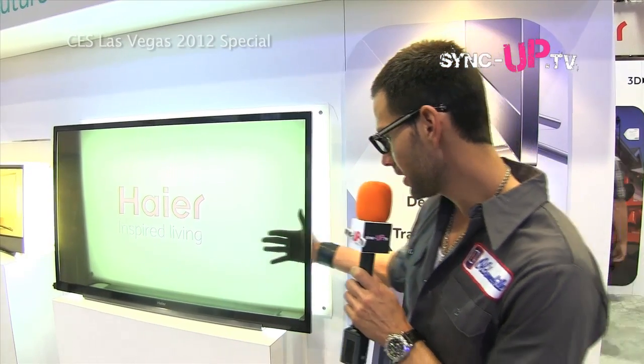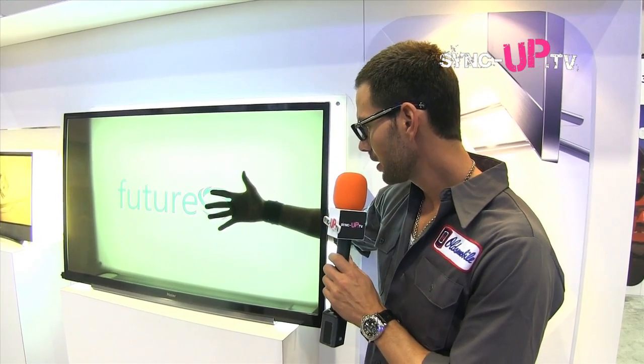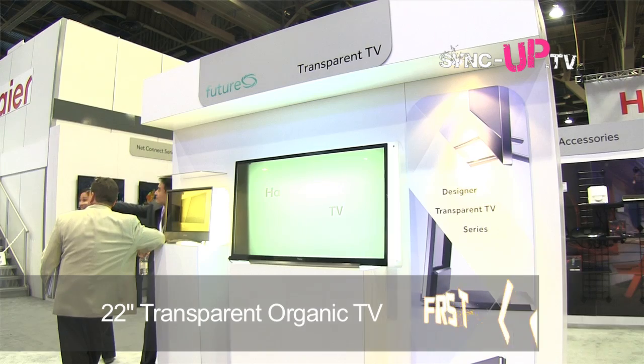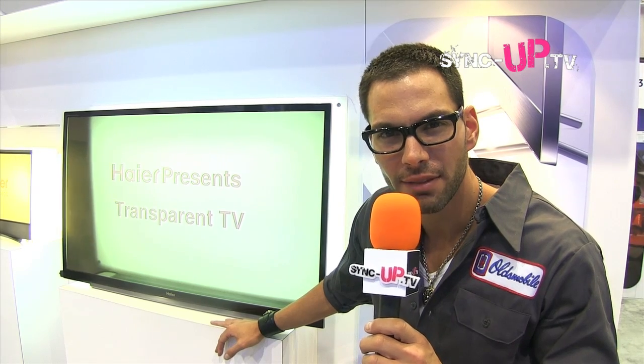Also in the Hire booth here at CES, we have a first - I've never seen this before. This is a transparent television. Look at this - transparent. And it looks like the television did go off... there it goes back on. Look at this - my hand. How beautiful is that? This is where technology is going, folks. Imagine a transparent television.